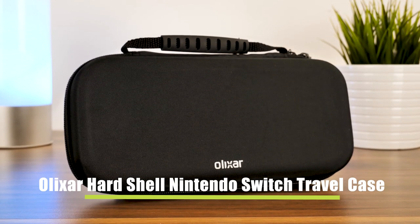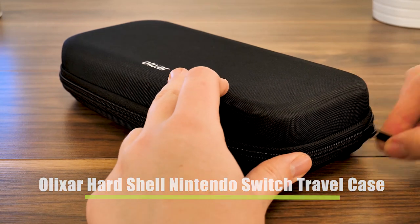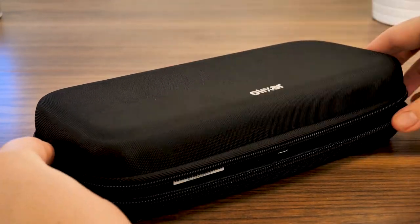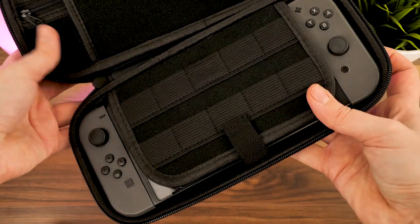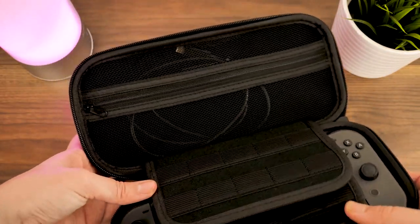First up we have the Elixir Hardshell Travel Case. This minimalistic black hard case lets you keep all of your Switch accessories safe together with your device when out on your travels. Opening it up, you'll find a series of pockets, straps and zip-up storage for keeping your cables and games visible, yet secure without rattling around on the move.